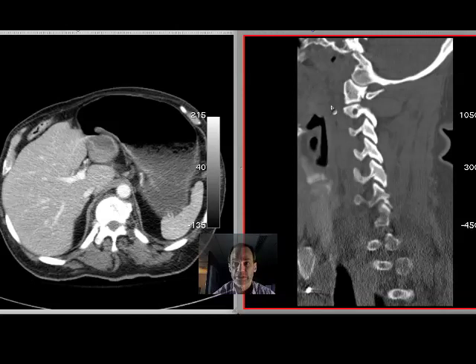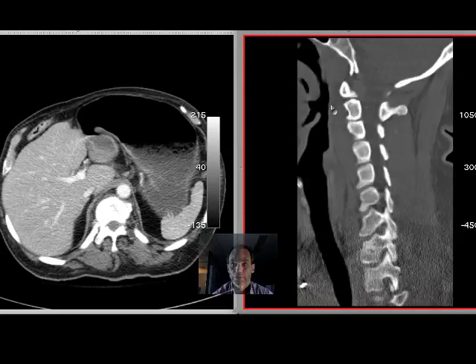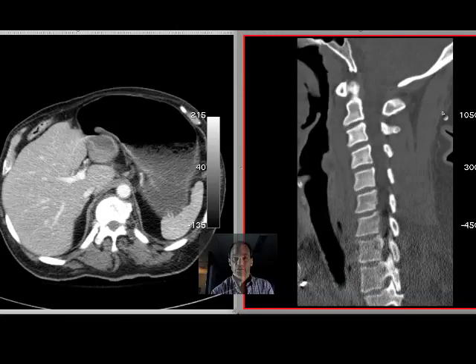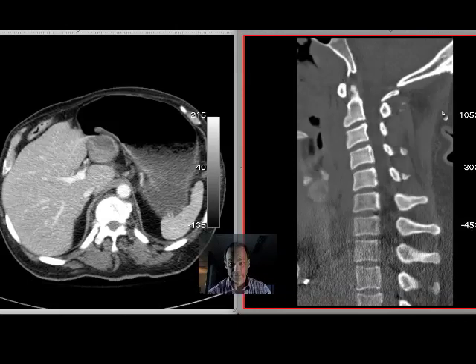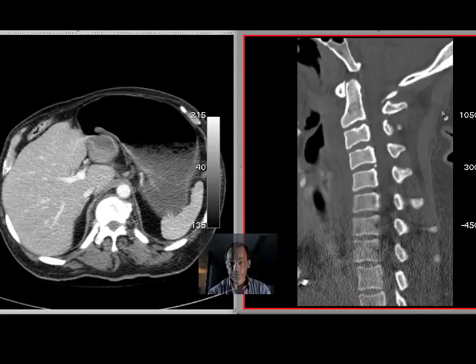Hello, Dr. Mintz here. I want to go through a case that I ran into last night. This is a patient that was in a severe motor vehicle collision. We almost always get C-spines on those patients — we get C-spines on a lot of patients that don't need it, so these people do.